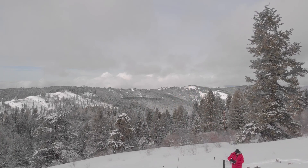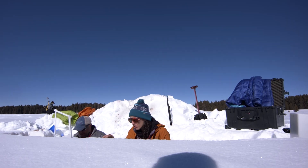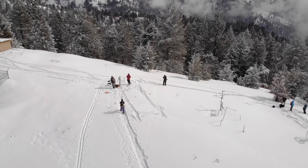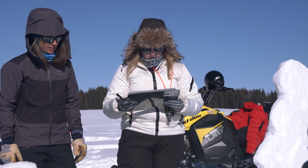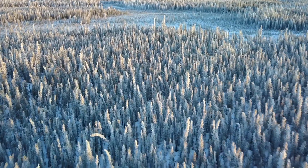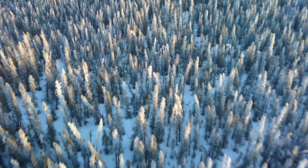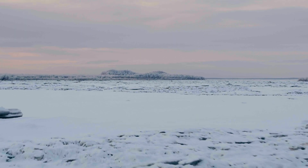SnowX is a field and airborne campaign sponsored by the Terrestrial Hydrology Program to test different remote sensing instruments in different snow conditions. For NASA SnowX, we're going to Alaska this year. We've done some work in the western U.S. looking at mountain snowpacks. This is an opportunity to test different instruments in the boreal forest and tundra environments. The sites we've selected are really representative of these larger biomes throughout the northern latitudes, and Alaska really offers a great testbed area to do that.